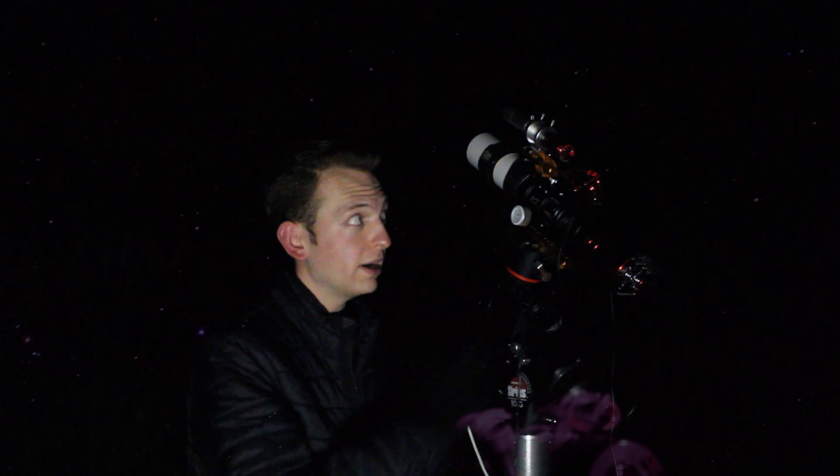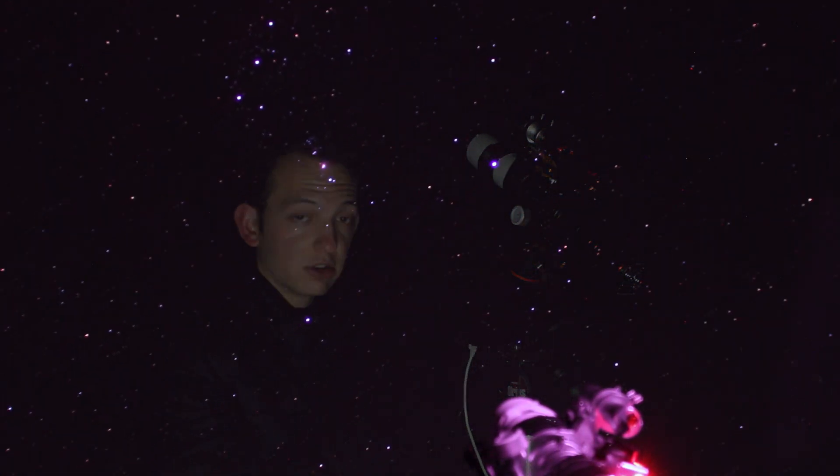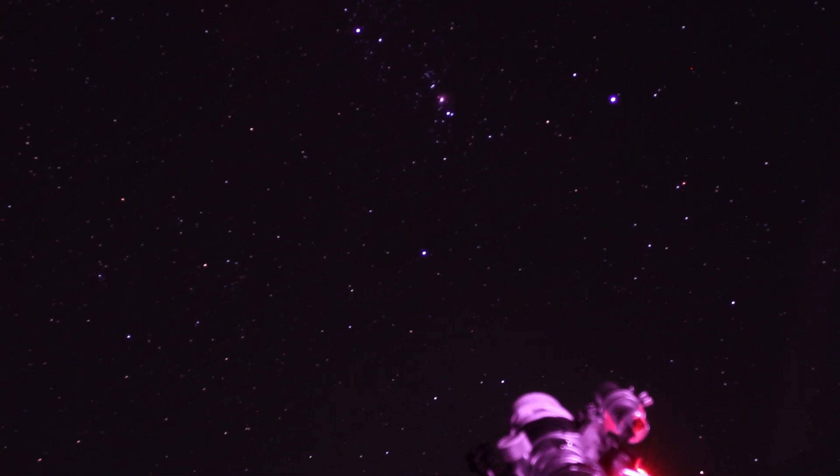I just got back from work. It's 11:15 at night and the Orion Nebula is just popping up over the trees right now, and we're going to slew to it and start imaging it.